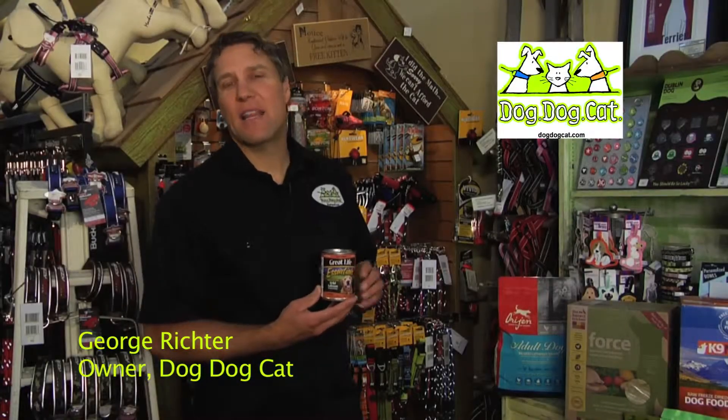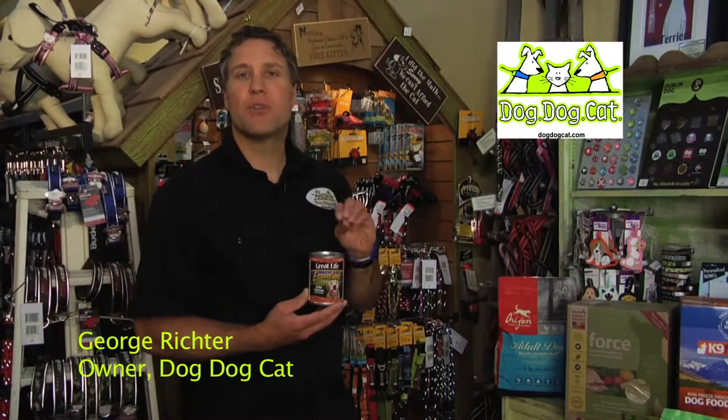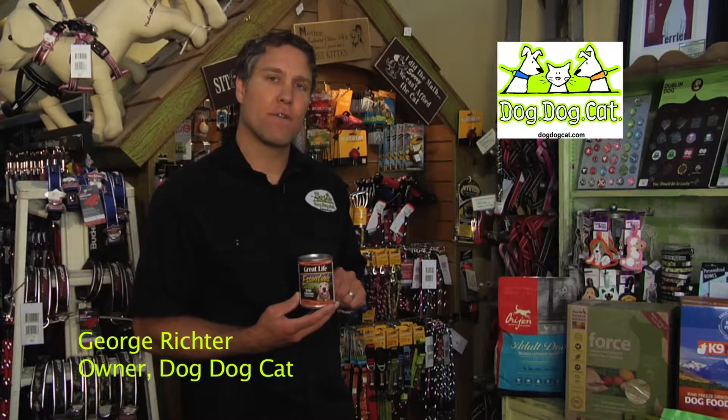Hi, I'm George from Dog Dog Cat, and I'd like to give you some tips around choosing a great canned dog food.